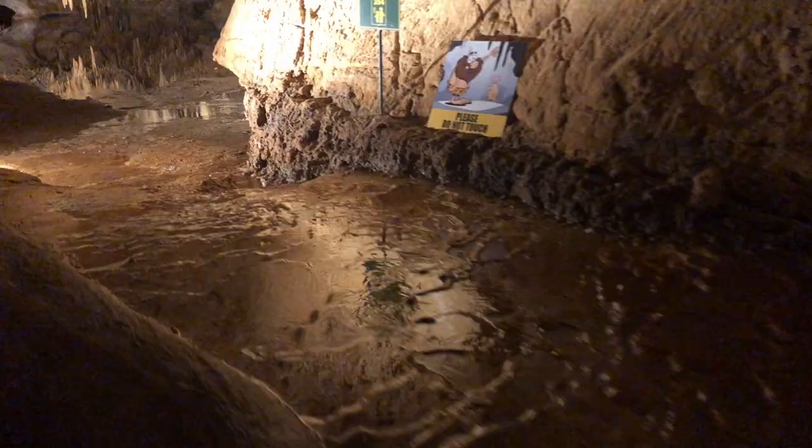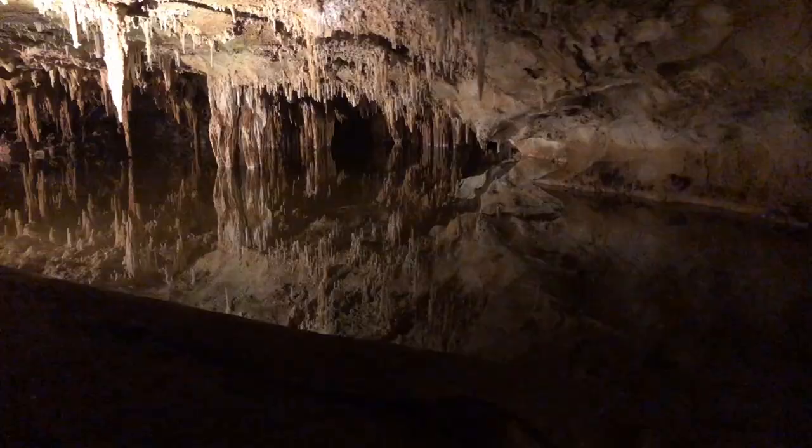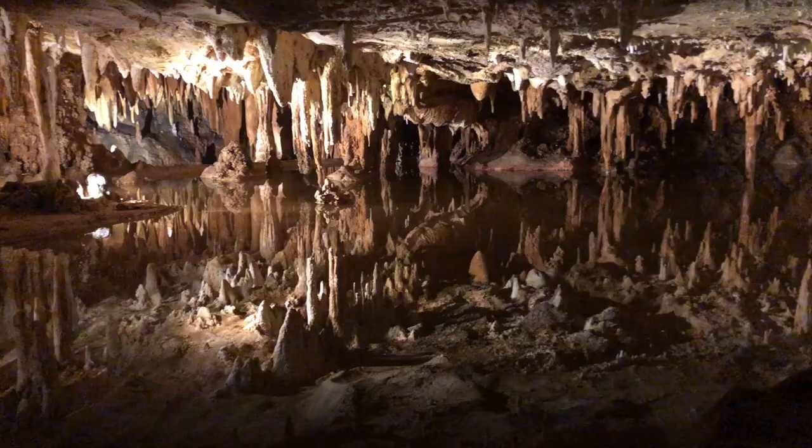Here we arrive at one of the coolest parts of this place, Dream Lake, the largest body of water in the caverns. It appears as though there are stalagmites underwater when in actuality this is all a reflection of what's above. This has got to be the stillest water in the world.